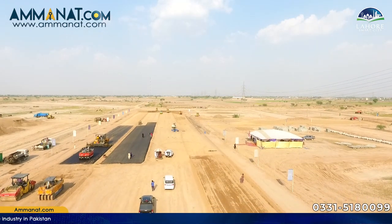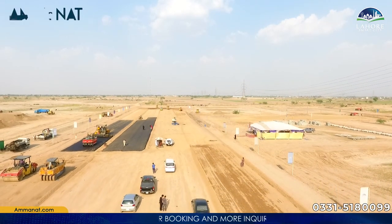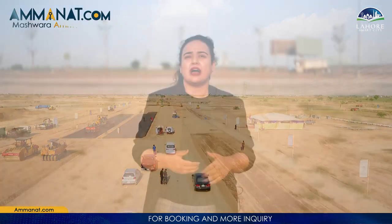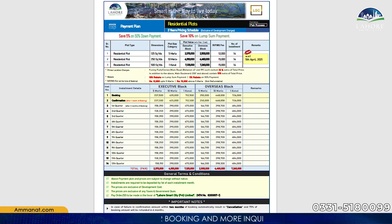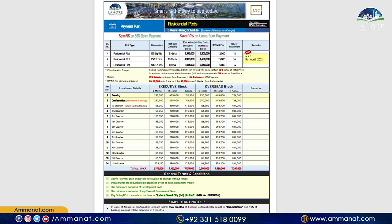Now I am going to share details about the development status here. The development is progressing very quickly. The roads are completely completed and machinery has been put in place, so the work is moving fast. Their payment plan is basically 3 years, with booking starting from 10%. After 10% confirmation, the process starts — it is a 3-year payment plan with 12 quarterly installments.